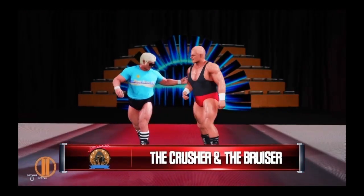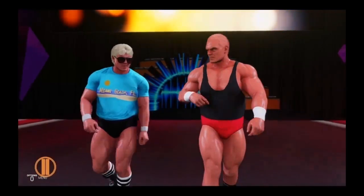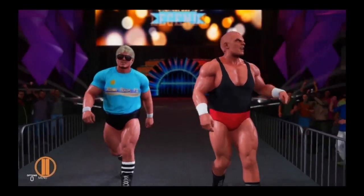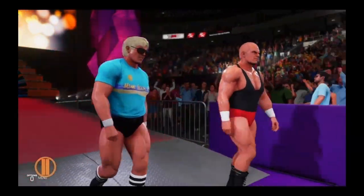The following contest is scheduled for one fall. At a combined weight of 525 pounds, the Crusher and the Bruiser — the iconic duo.